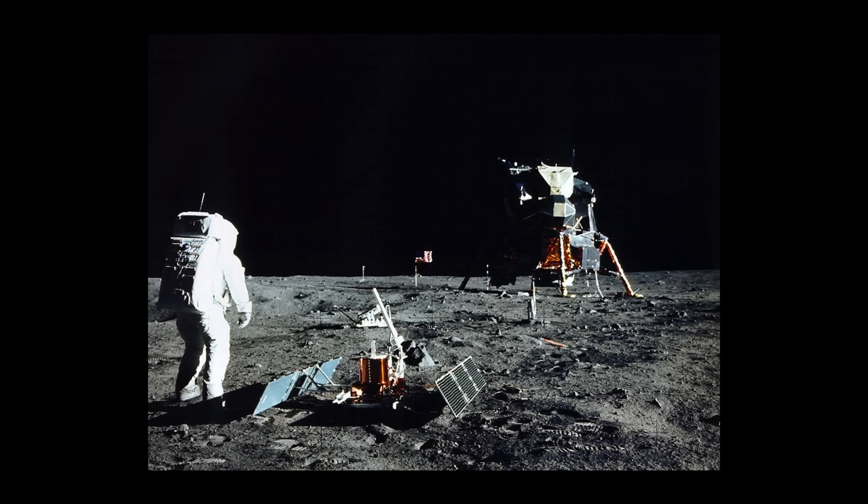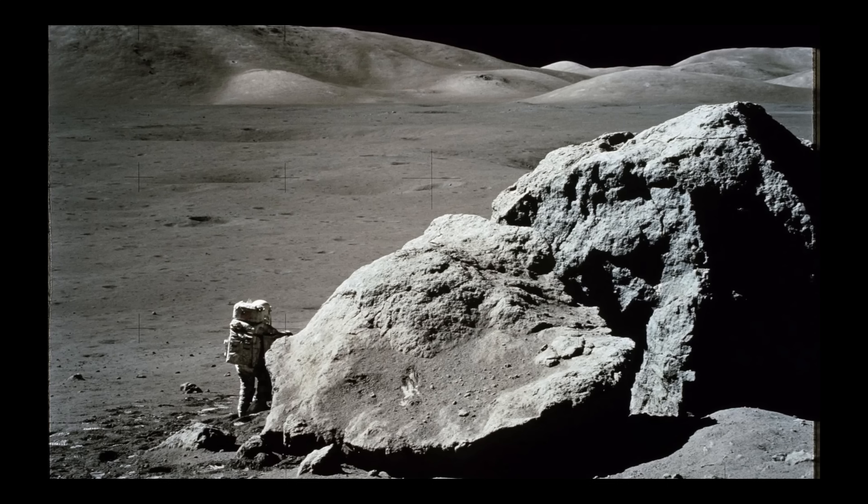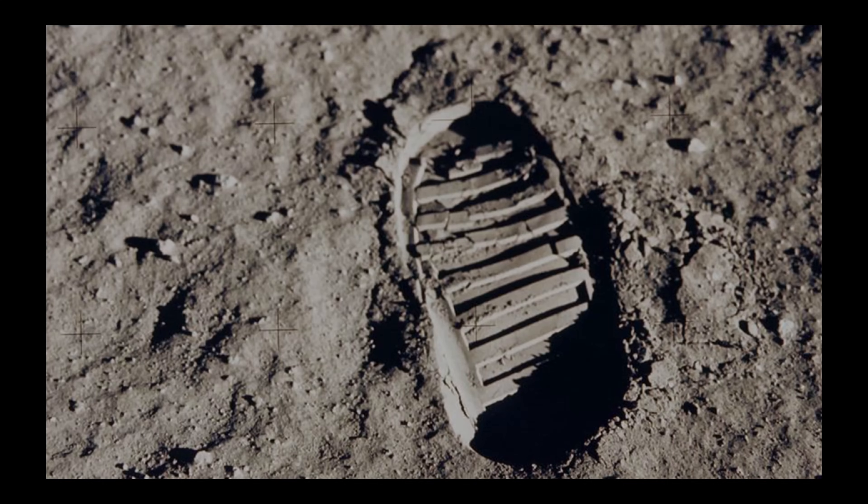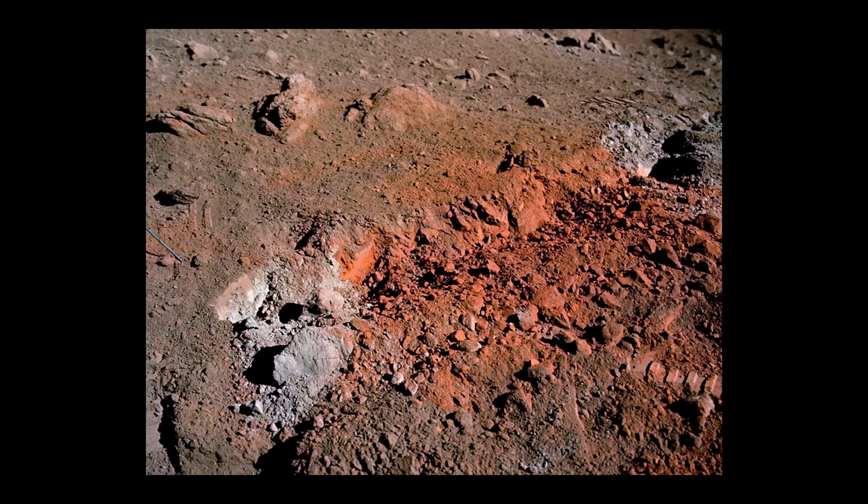Ironically, it turns out the moon does have color — just not the kind we can see with our eyes, at least from Earth. When the first astronauts reached the moon, they described the surface as various shades of light and dark gray, and photos showed a barren, colorless landscape. But then in 1972, something strange happened. Apollo 17 astronauts were exploring the lunar surface when they spotted something unexpected: orange soil, all over.